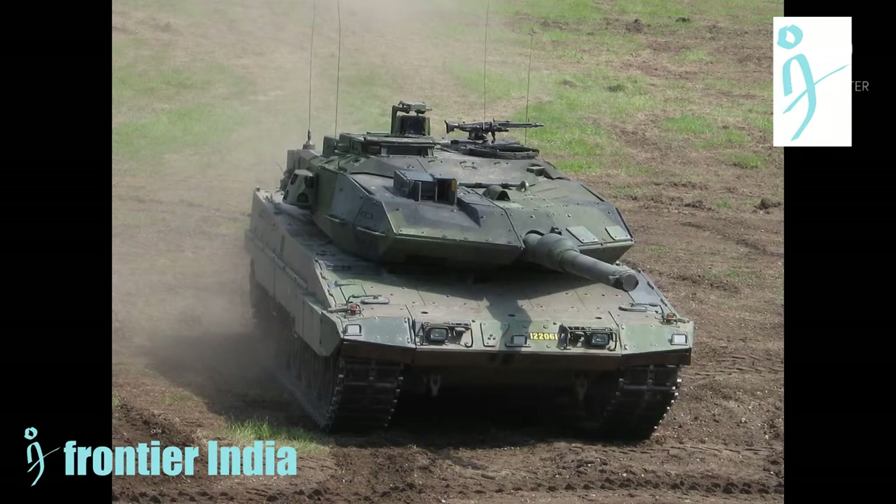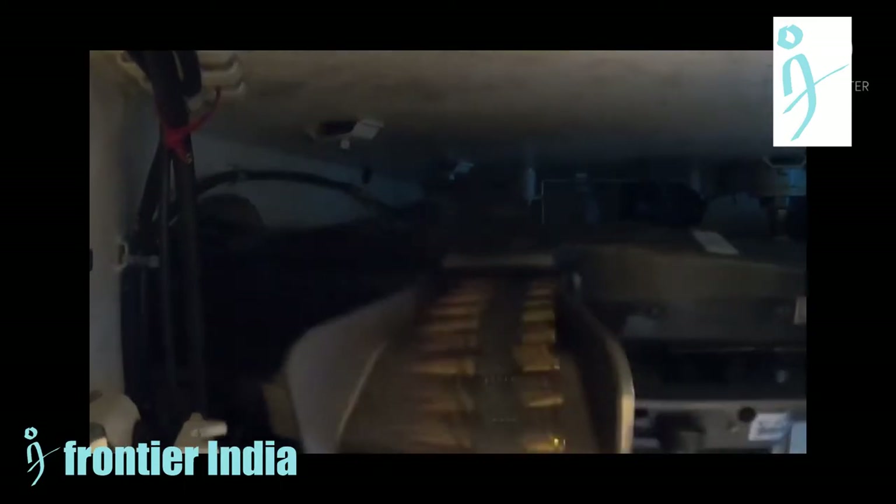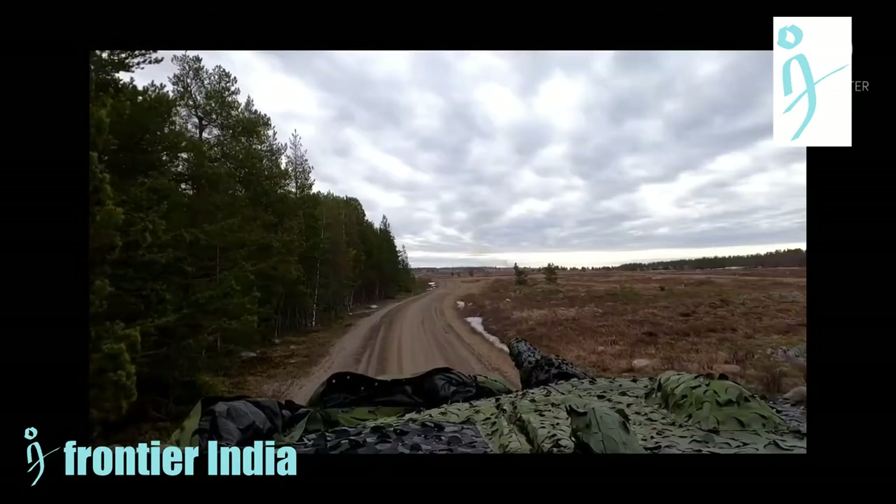The Stridsvagn 122 was designed to fight in Swedish conditions, including heavily forested areas as well as urban terrain. The designation derives from the 12-centimeter gun on the second tank in Swedish service featuring this caliber.